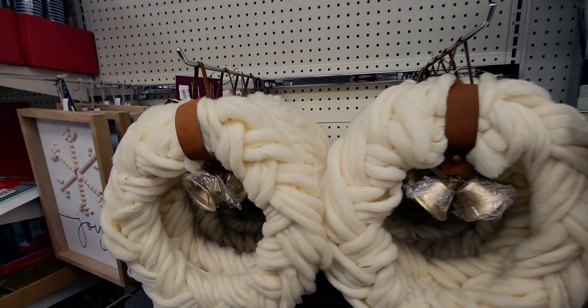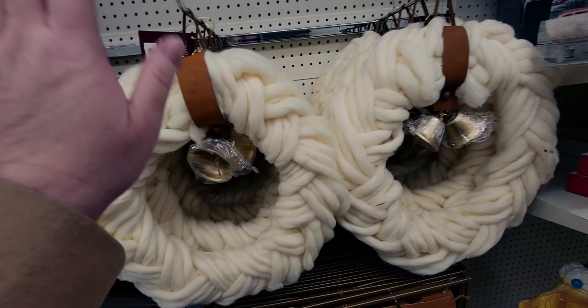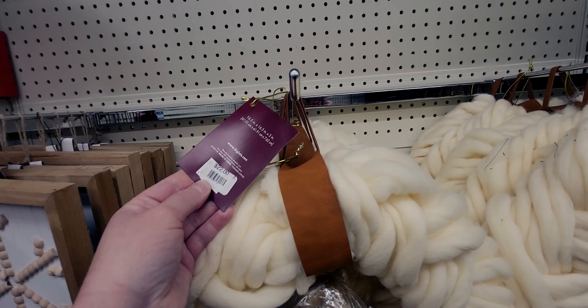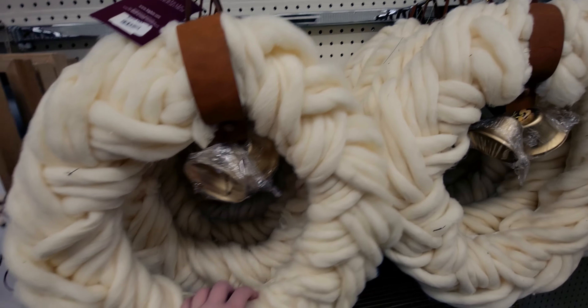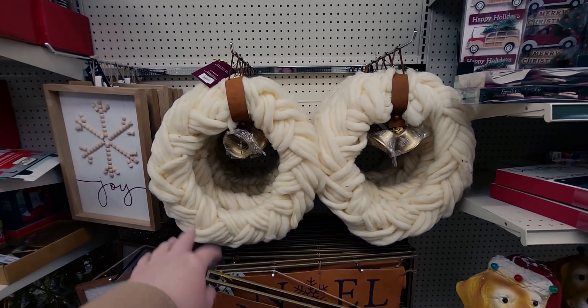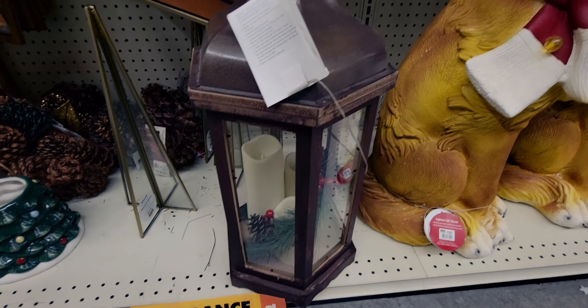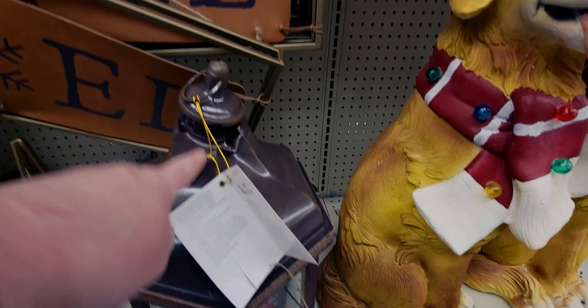Over here they have gorgeous wreaths. I'll probably pass since I have so many, but I love them. This one would be $2.20 from $22 — amazing. I love this chunky sweater-looking texture they've done on it.